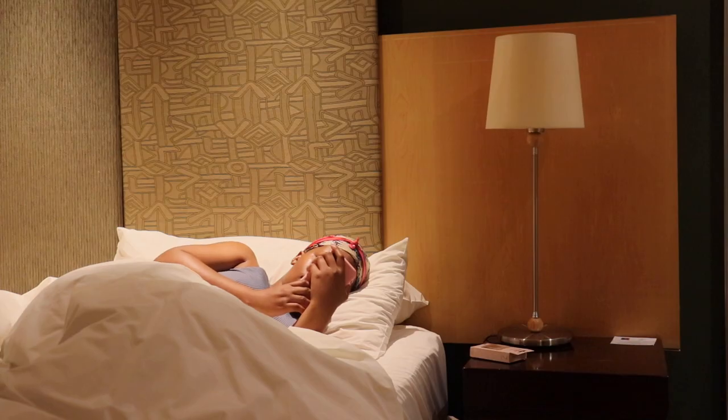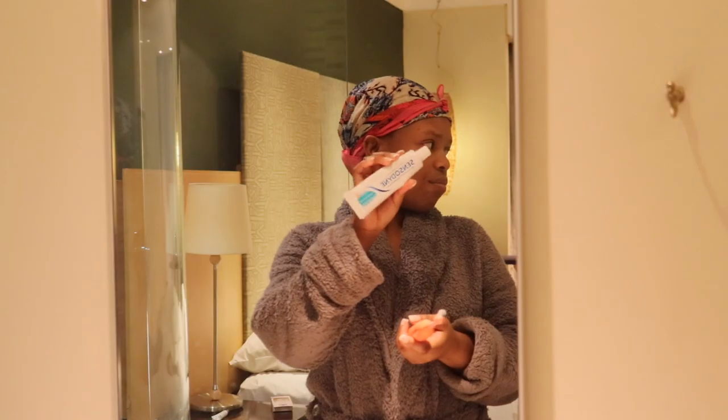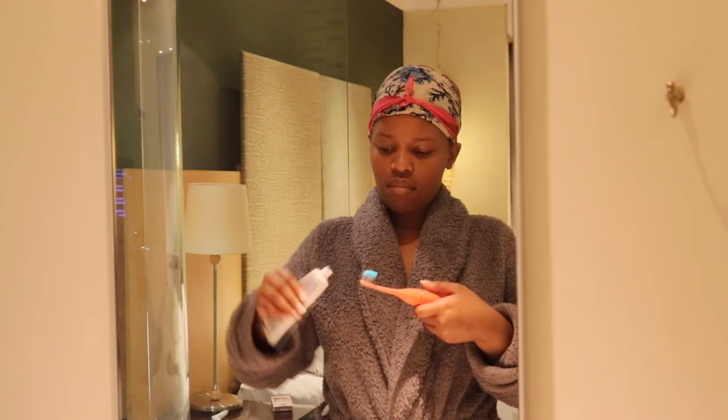Hey guys, it's Dibella Gapabi here. Welcome to my channel. So this is basically my simple quick shower routine.